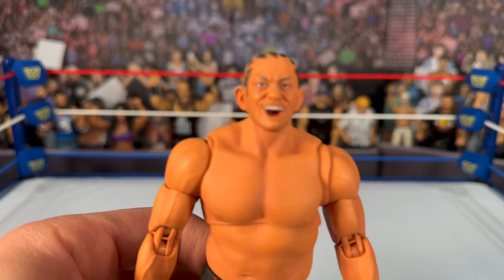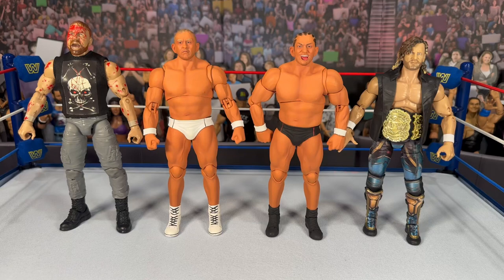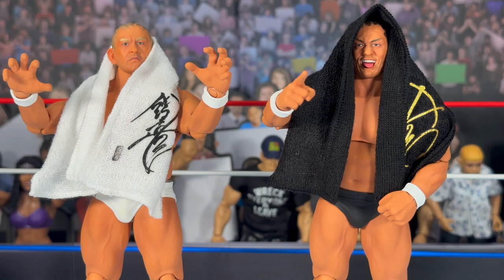Moving to some comparisons — first, Mattel Elite figures: AJ Styles and Shinsuke Nakamura. You can see the Storm Collectibles figures have a little more size and girth, looking a bit bulkier, but they stack up pretty well. Next, AEW Jazwares figures: the Blood and Guts John Moxley and the Unmatched Kenny Omega — Suzuki scales pretty well with them too. Here are the Ringside exclusive Storm Collectibles Hulk and Hollywood Hogan figures, showing the shared bulkier build. Last up, the Storm Collectibles Jushin Thunder Liger — these look great side by side.